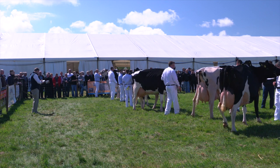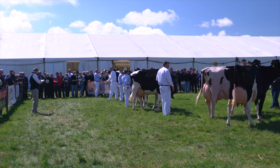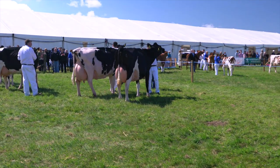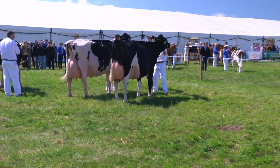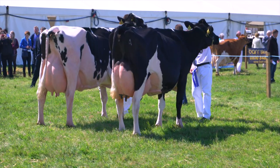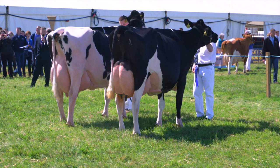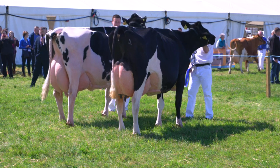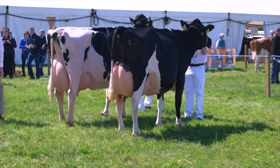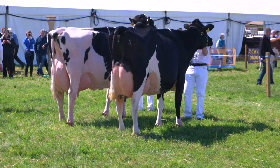Well ladies and gentlemen, we went with the senior cow. I just couldn't really split these two cows when it came down to the championship — I thought they were very close in the class. And again, just a tremendous cow, so well balanced, tremendous frame to this cow, front end on her. And for having six calves, the udder is just really welded onto this cow. I really think this cow will get better in the next couple of months. So good luck to the Watson family with her in the future.